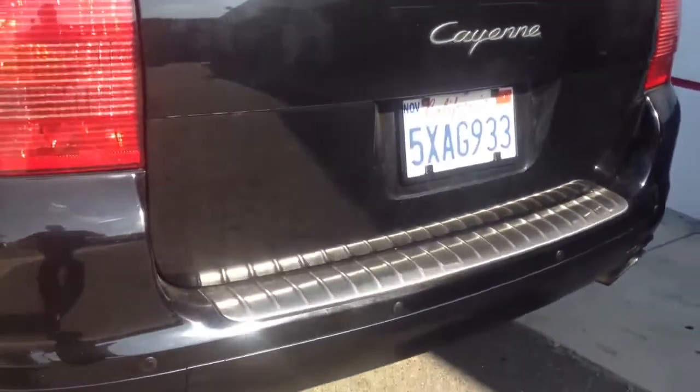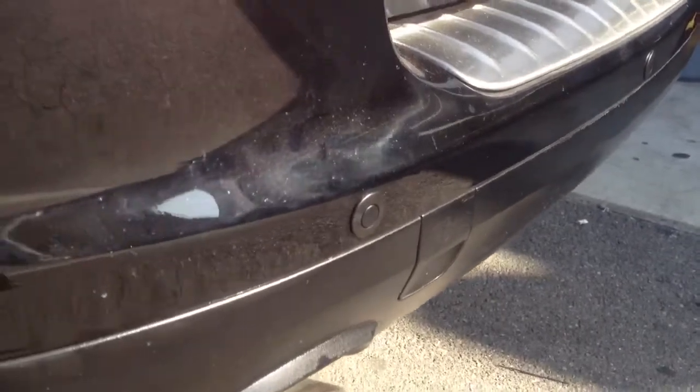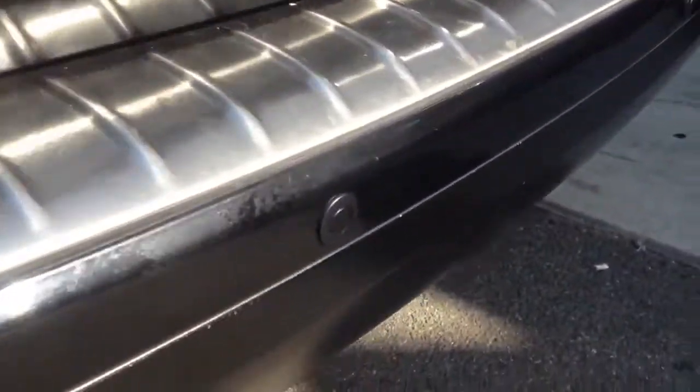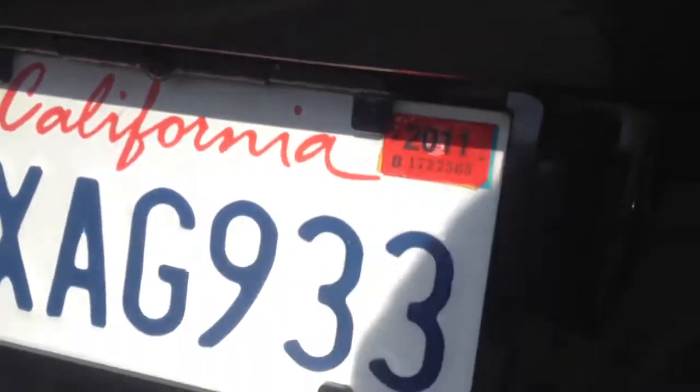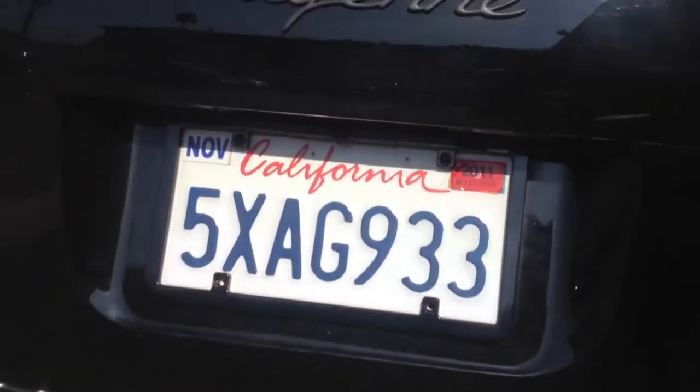I'm going to show you what we did in the back of the vehicle first. We went ahead and added these new Rostra backup sensors — there's a total of four sensors that have been added to the vehicle. There's also a camera on the actual license plate frame made by Boyo. This is one of their new high-definition cameras. It's in a black metal frame, so you can barely even see the camera. We've integrated the backup sensors to work with the camera.